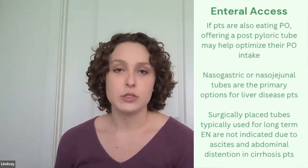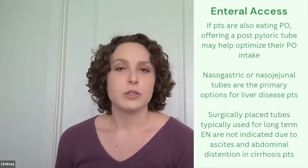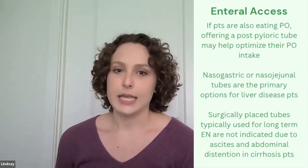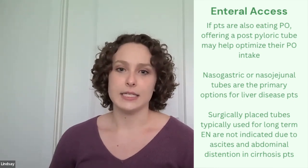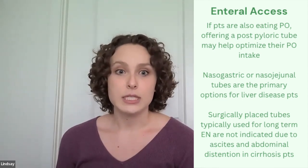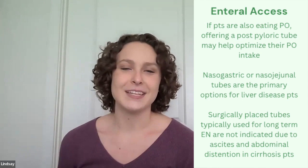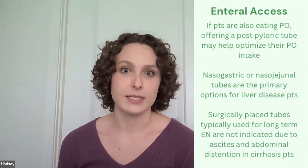NG or NJ tubes are really the only option for enteral nutrition in patients with liver disease. Surgical tubes are not indicated because of the ascites and the abdominal distension that many liver patients often have. So we often see patients that have tubes for much longer than we might normally, just because of the limitations of their ascites.